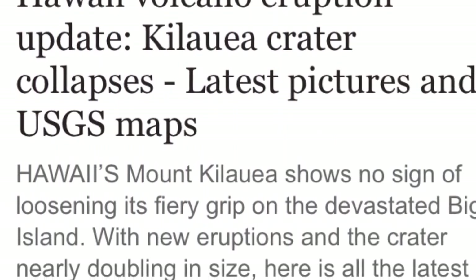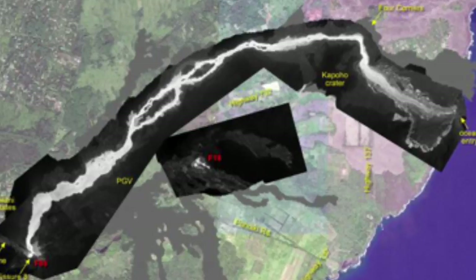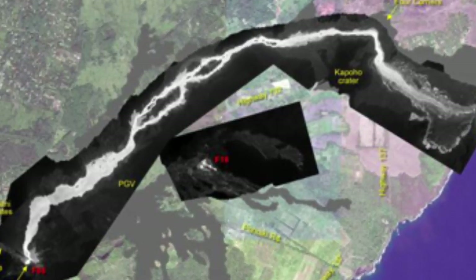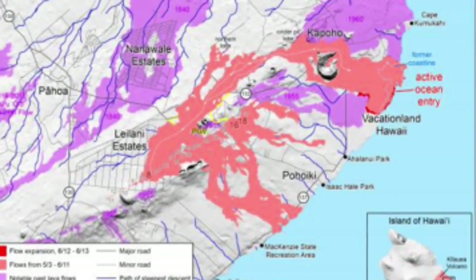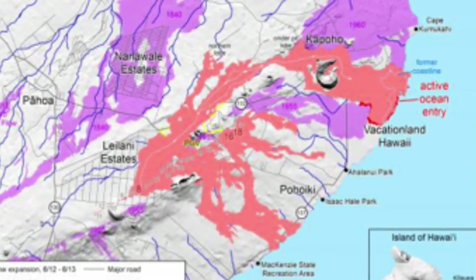Hawaii Volcano Eruption Update: Kilauea Crater Collapses — Latest Pictures and USGS Maps. Hawaii's Mount Kilauea shows no sign of loosening its fiery grip on the devastated Big Island, with new eruptions and the crater nearly doubling in size. Here is all the latest information on the volcano.